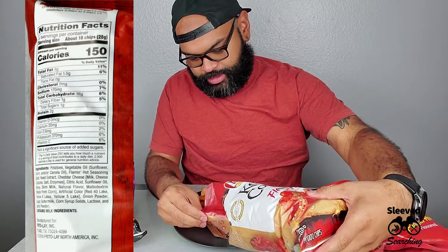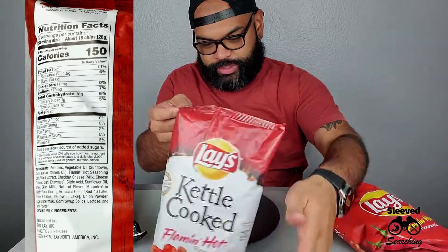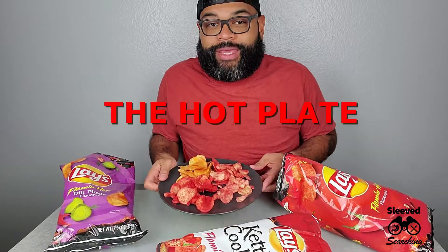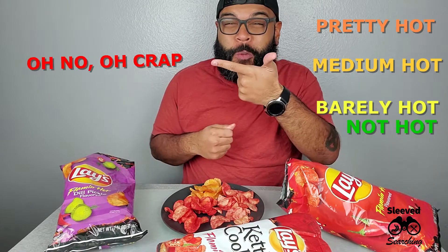Anybody that doesn't like pickles — don't talk to me. These kettle cooked ones are kind of red. Yo, shut up — these low-key smell like barbecue as soon as I open the bag. So on the hot plate: Kettle Cooked Flaming Hot, Flaming Hot, and Flaming Hot Dill Pickle. I feel like smelling barbecue, it's just gonna be Great Value all over again.